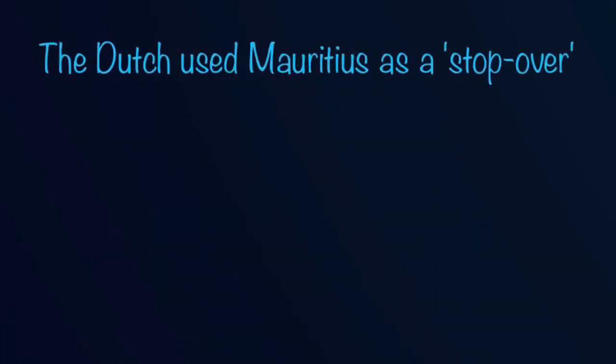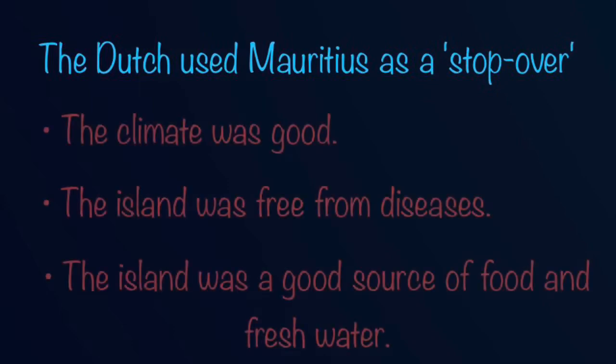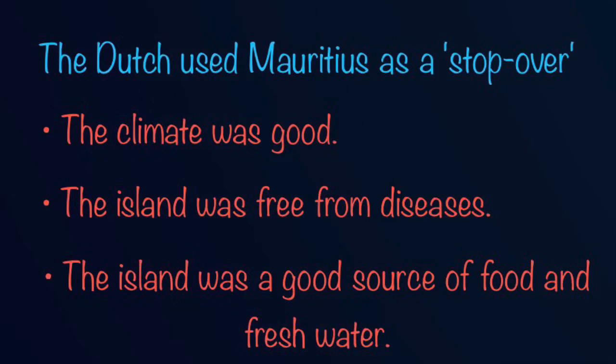The Dutch continued to use our island as a stopover during their numerous voyages from Holland to the East Indies and back, not only for the delicious flesh of the dodo and the red rail, but also for other reasons. The term stopover refers to a place where a person can stop during his voyage, rest and have the opportunity to replenish his stock of food and water for the rest of his journey.